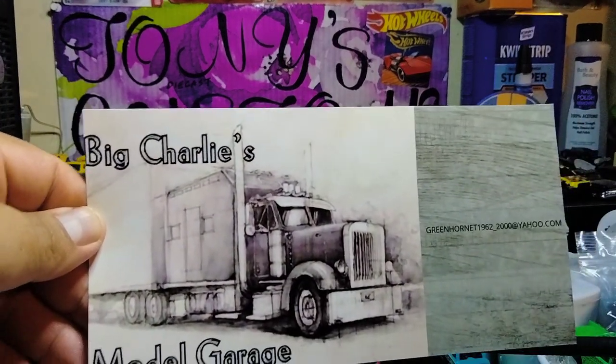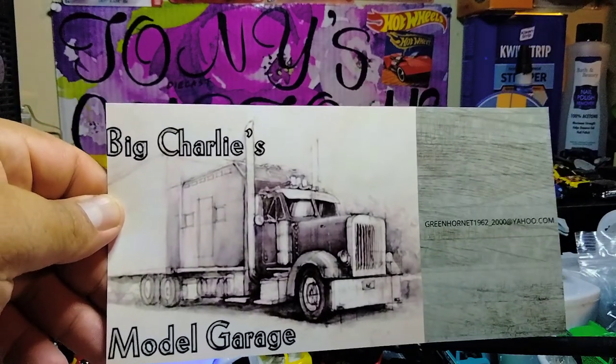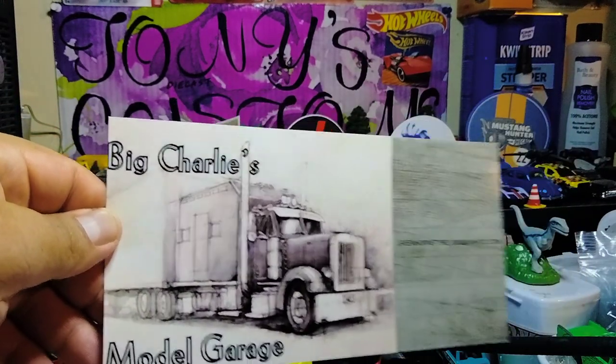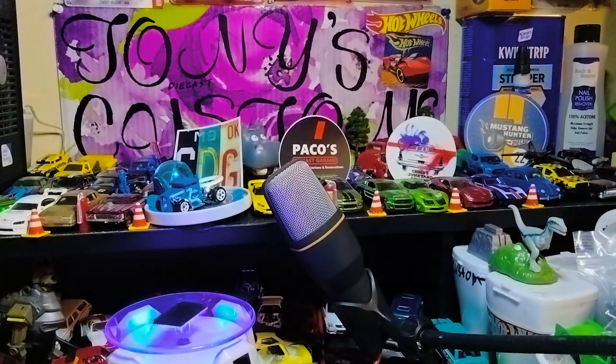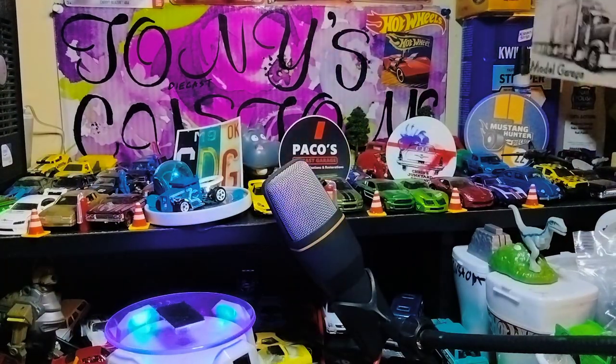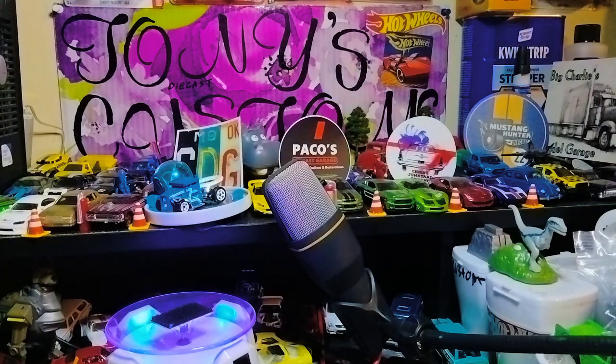Isn't this awesome? Here it is, everyone. This is straight out awesome, man. Really appreciate this, Big C. I'm going to put it right here, brother. I'll fix it up better. Really appreciate that again. Now let's get to the recent finds.